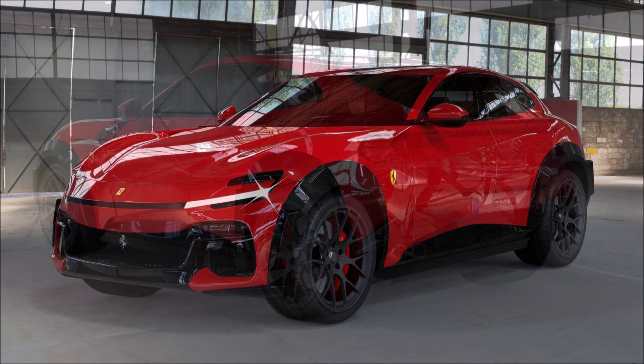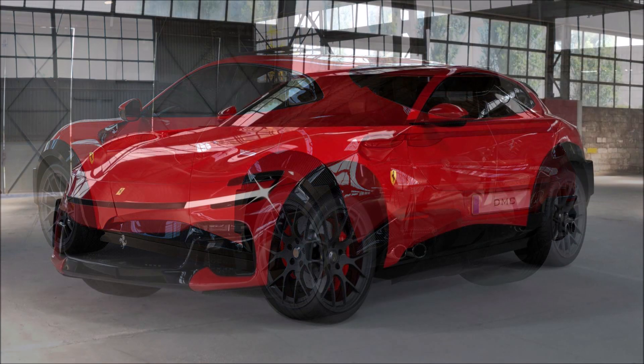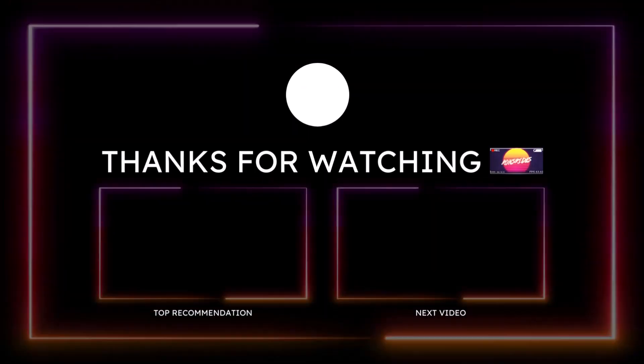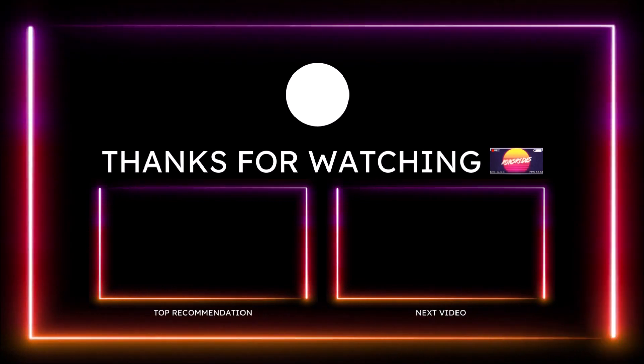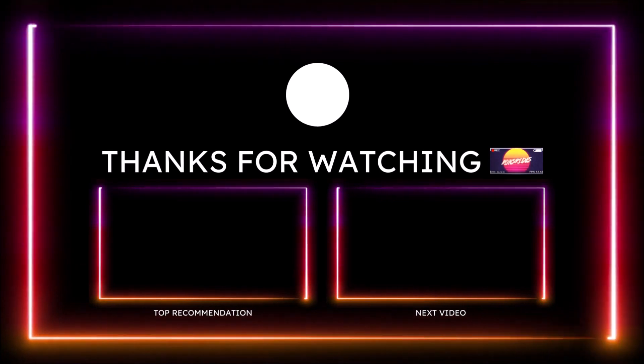If you want to help further support the channel, check the links down in the description. There's a one-time donation link for PayPal, Cash App, Venmo, and Patreon, in case you want to donate an extra dollar or two — appreciate the extra love. You can also check out the Ron's Rides merch for new winter hoodies, or check out my social media links in the description.